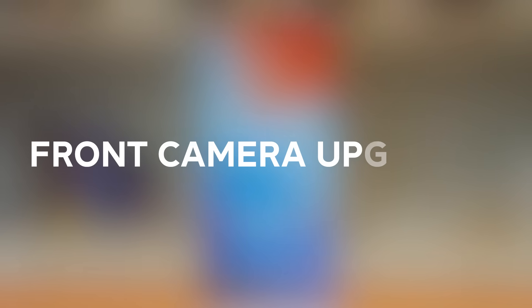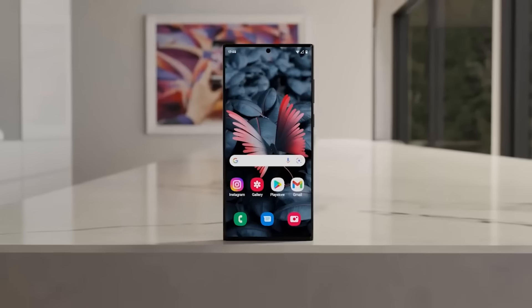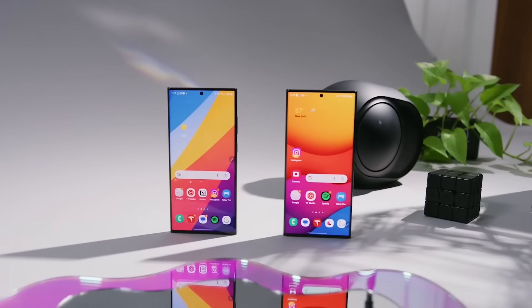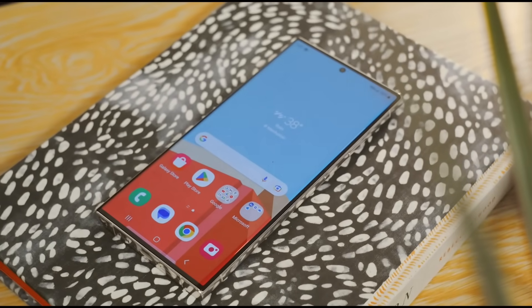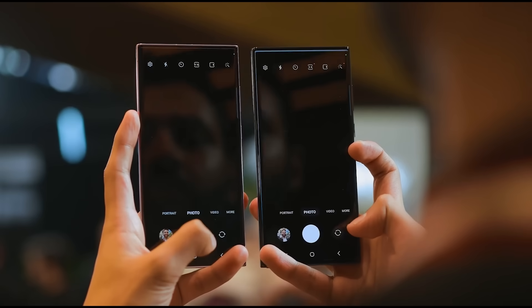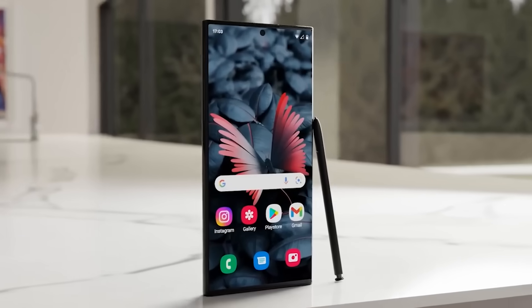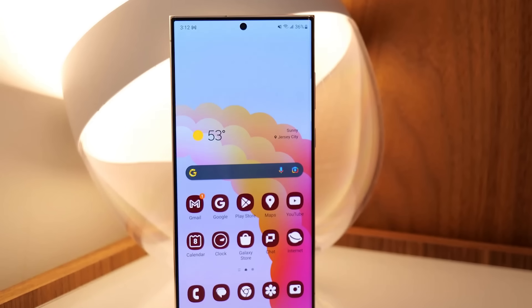Number eleven, front camera upgrades. While the S24 Ultra's selfie camera is already decent at 12MP, according to rumors, Samsung may decide to upgrade the sensor and lenses for an even clearer picture. Computational photography enhancements could also sharpen up portraits. Even minor front camera tweaks would be welcome, given how often we take selfies and video chat these days. But a resolution increase could be on the table as well.